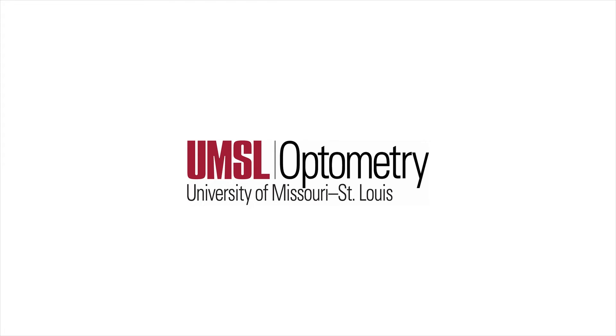Hello and welcome to your UMSL Optometry virtual tour. My name is Joel and today I am joined by Casey and Claire. Together we are going to give you an inside look of our school.